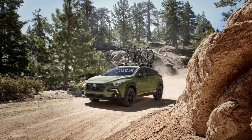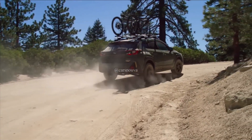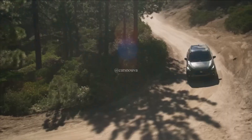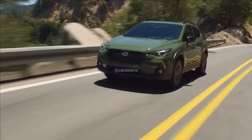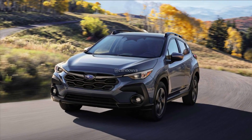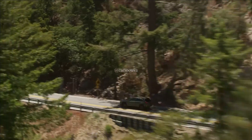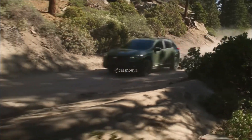The third generation of Subaru's popular Crosstrek offers much of what we've come to expect from this lifted version of the Impreza hatchback. The 2024 model has carryover engines and maintains a similar aesthetic, but Subaru says it features a stiffer chassis and its standard features list grows. The only thing missing is the previous model's manual transmission, which is dropped for the lineup, leaving a CVT as the only transmission.